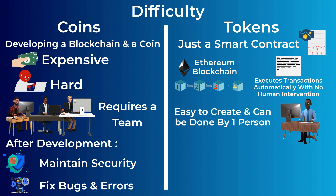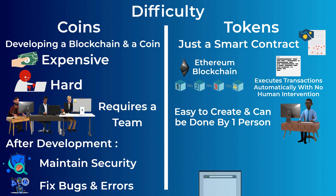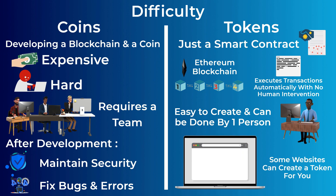This token smart contract doesn't require a full team to write it — one person can do it if they know how to code. Even if you don't know how to code, you can still create a token. In fact, there are some websites that will create the token for you. You just need to set the name, the ticker, and the total supply of the token.